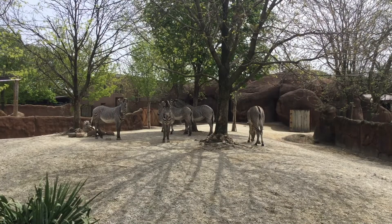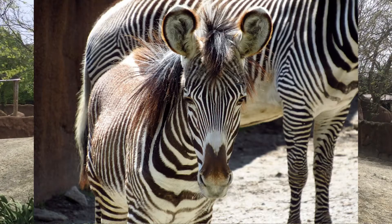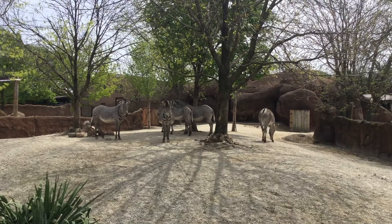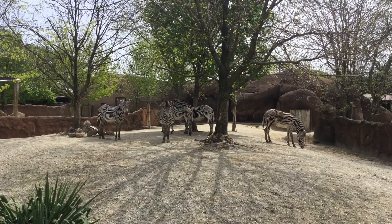Our zebra herd is made up of females and their offspring. Our newest foal, Gloria, will be a year old in June. She's probably the easiest one to spot — or maybe stripe in this case — because while she's not only the smallest, she also has the craziest mane you'll ever see.